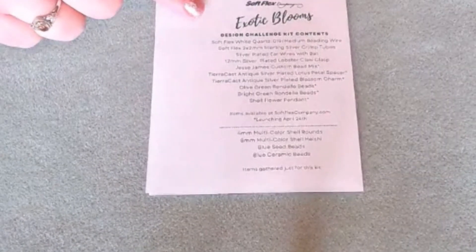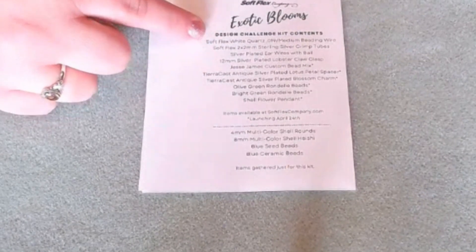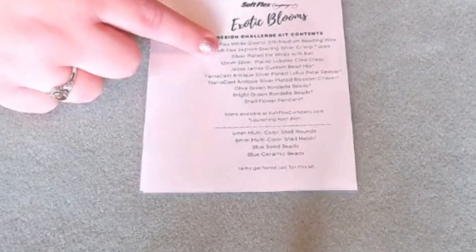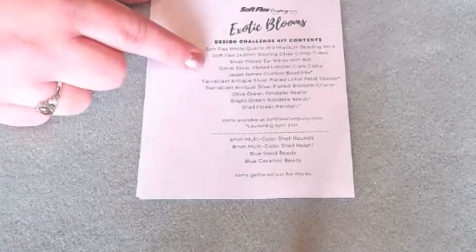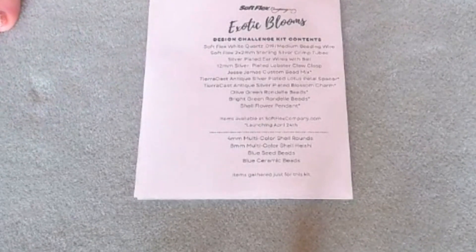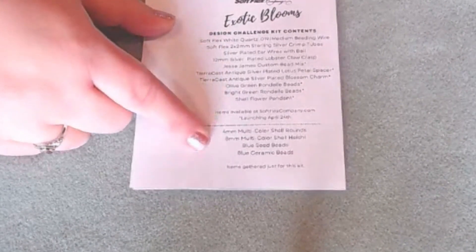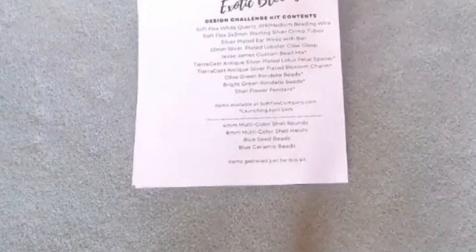We have a little sampling of what is listed in the kit. You have the ones that will be available on the last Wednesday of the month, such as the Softlex wire and your findings, and then you have some exclusive items as well that will launch on the last Wednesday of the month. I see some Tiara Cast in here, so this is a really special kit. They did this with their Great Bead Extravaganza and put some Tiara Cast findings and Green Girl Studios as well. You do have some exclusive items that are only available in this kit — I'll leave a link down below if this kit is still available.